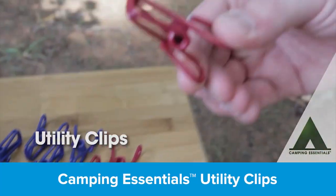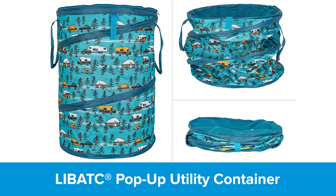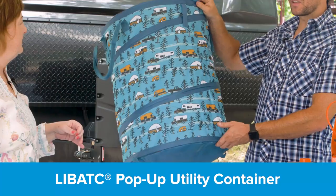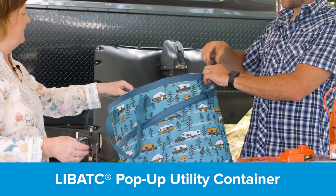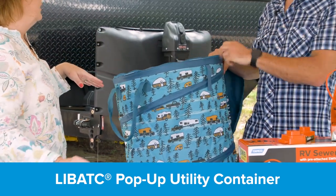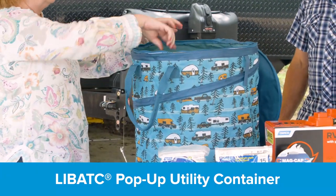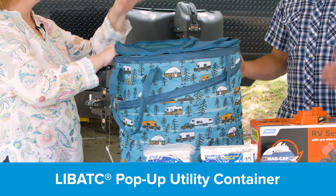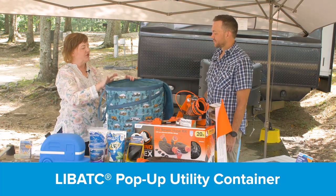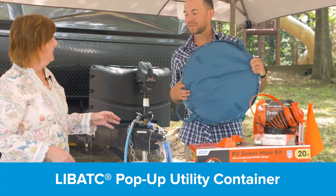These are great — I have these on my camper holding up my party lights right now. These are utility clips, and I use those with the pop-up utility container. This container is used for trash bags around the campsite — it fits a 30-gallon trash bag — and when you use the clips, you can clip the bag in to keep it in place so it won't slide down. At nighttime, you unclip it, twist the garbage bag, zip it up, and it keeps smaller animals out.